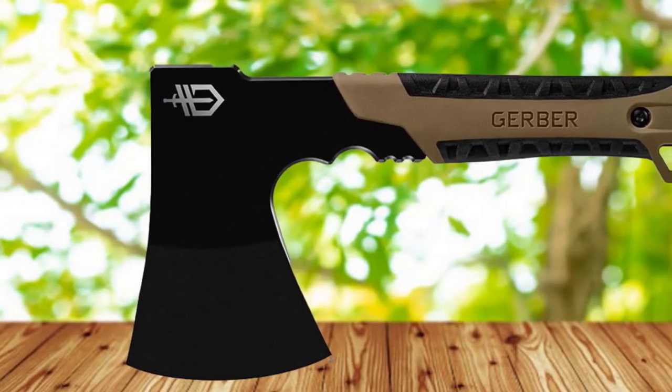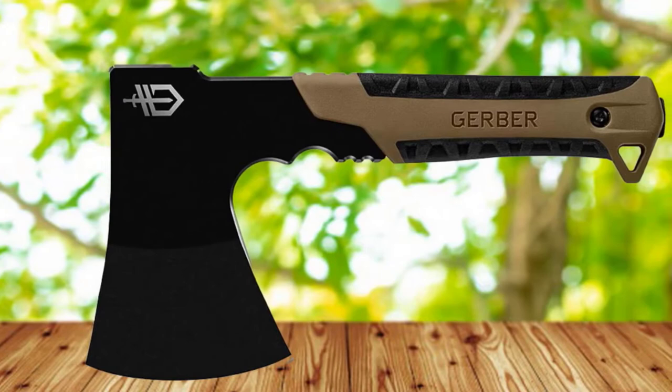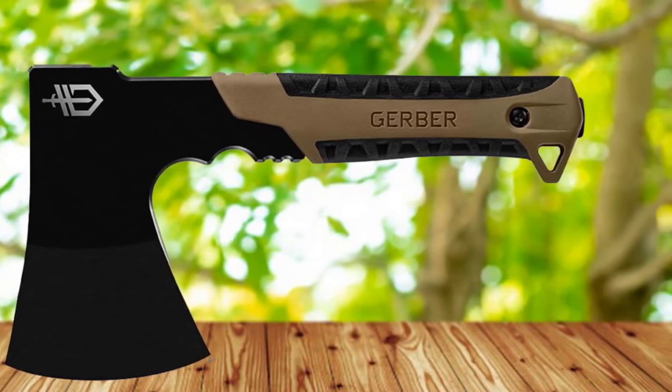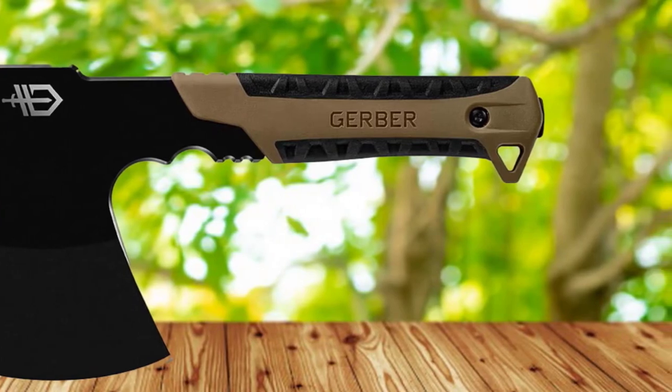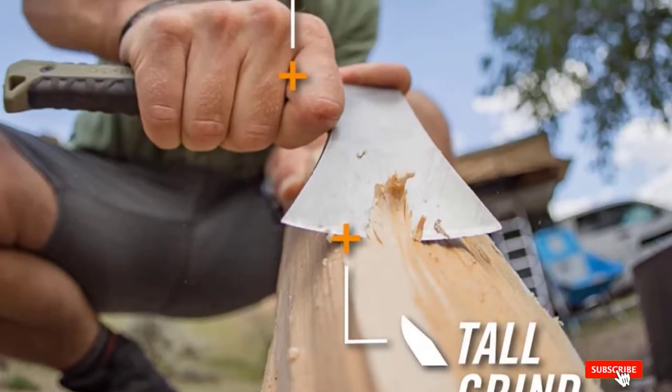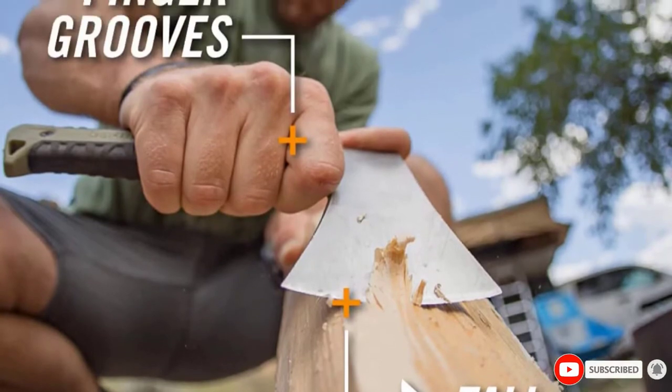We like the hatchet's solid, full tang construction. We do lament the fact that some users complain about the inconsistency of the blade. The sheath could also use a nice upgrade. If you do manage to get a nice blade, then there's no doubt that the Gerber Bear Grylls is the best survival hatchet you can buy.